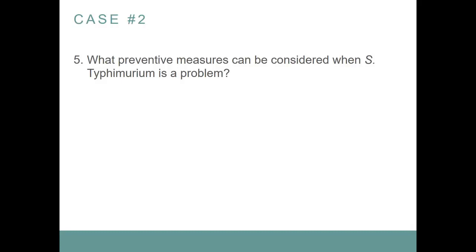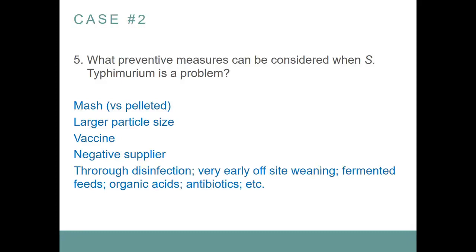Multiple-site systems have proven to be an effective way to prevent problems associated with Salmonella typhimurium — that's false. We have lots of it in multiple-site systems. The two most important preventive measures are mash feed, preferably with large particle size, and vaccination. The live vaccines work decently well, not always perfect. Mash with large particle size usually works really well — it's pretty rare to see salmonellosis in pigs eating mash feed. You also need a negative supplier; if you're buying gilts that are all infected, that's not the right approach.